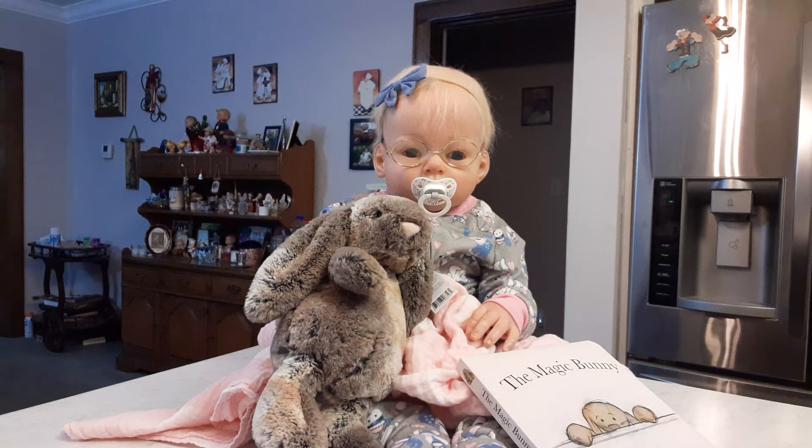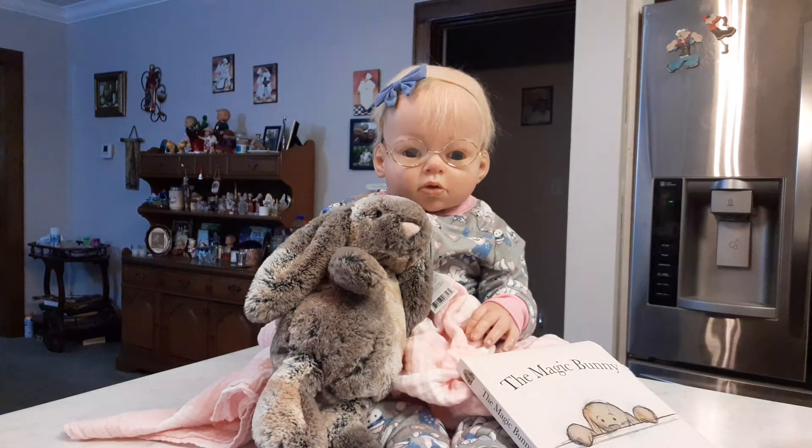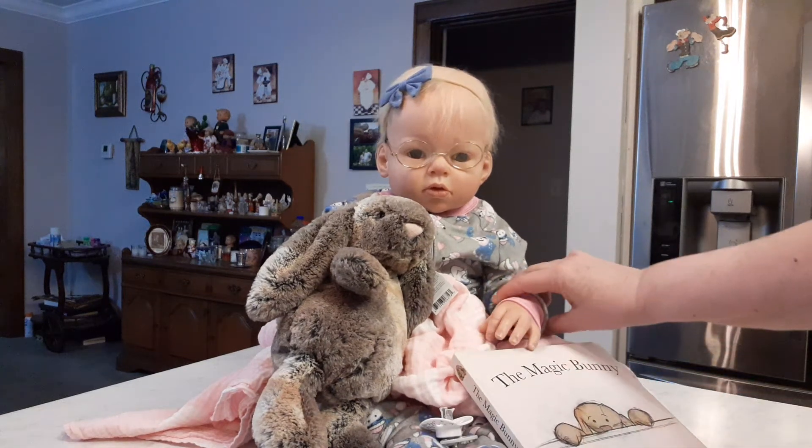I have an update on my custom and a very small haul — just some really cute things I wanted to share with you. But before that, I'm joined here with my beautiful Ariana kit by Reva Schick. Her name is Elizabeth Grace — we call her Libby. And there she is! She has her favorite blanket with her.